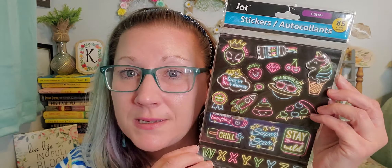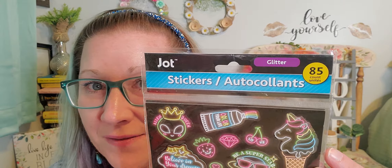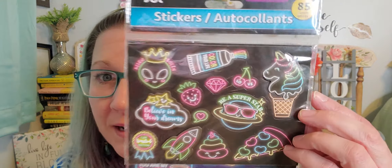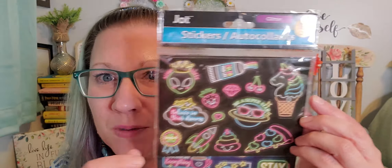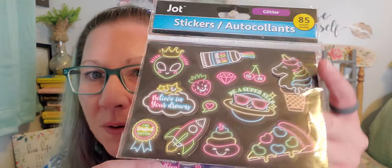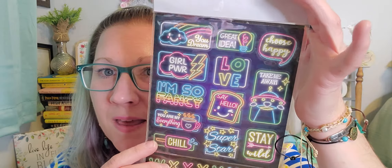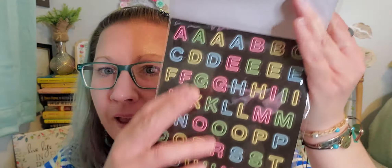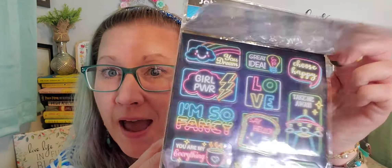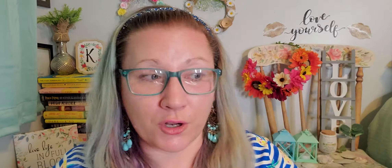I found some stickers — they've been popping in the sticker section for the last month. This first set from the Jot brand has 85 count and they look like cool lit-up neon signs, plus a page of letters. Really amazing for a dollar twenty-five.